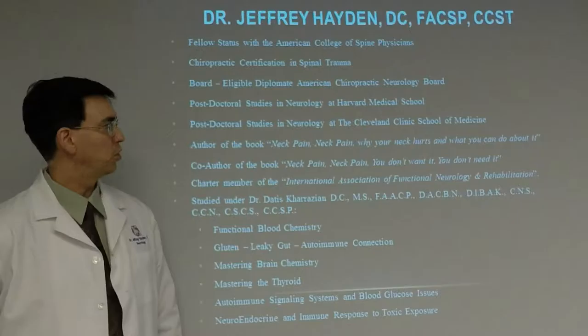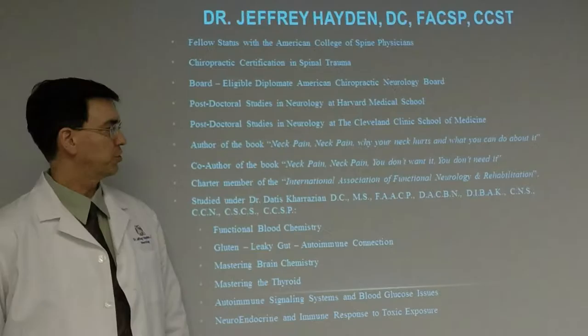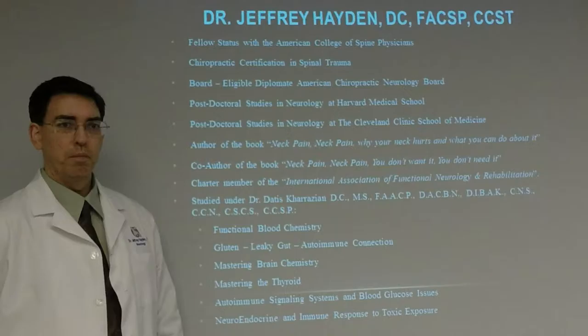My quick academic background: I have fellow status with the American College of Spine Physicians, I'm certified in chiropractic spinal trauma, I'm board eligible as a diplomate in the American Chiropractic Neurology Board, and I have done post-doctoral studies in neurology at Harvard Medical School and at the Cleveland Clinic School of Medicine.